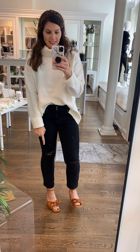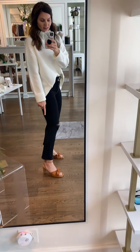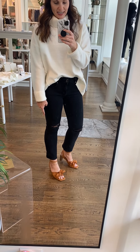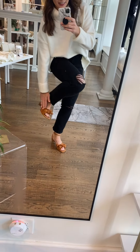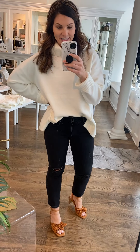These are our high-rise distressed knee slim straight leg jeans. And then these are fun little holiday heels — very comfortable, a nice block heel with an ankle strap and fabric around your toes, which makes them so incredibly comfortable. Let me show you another little holiday style.